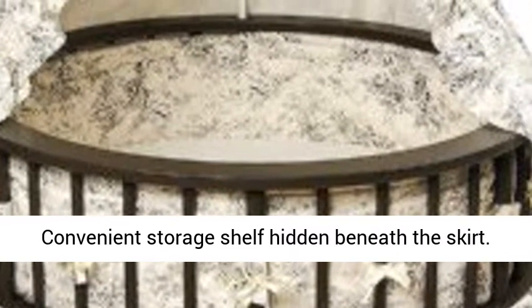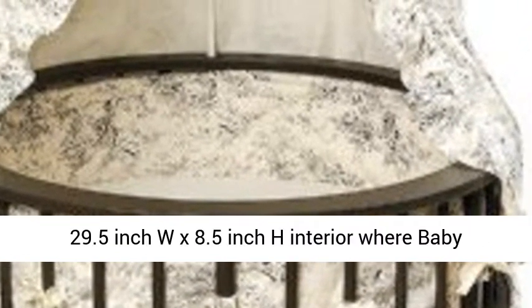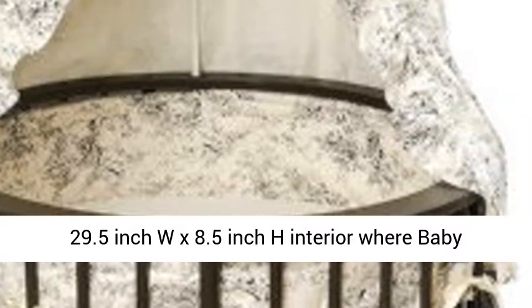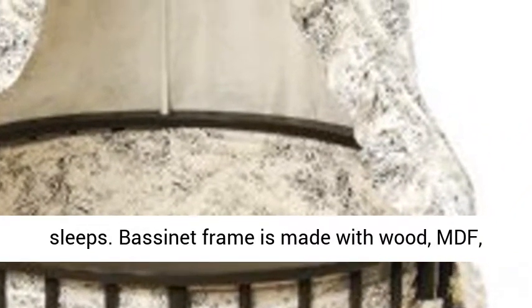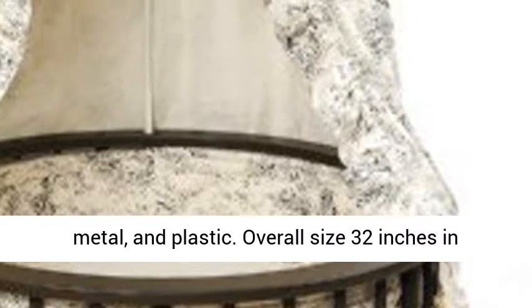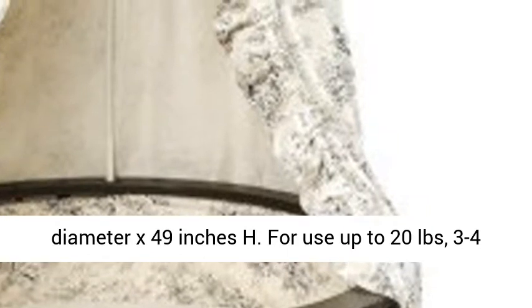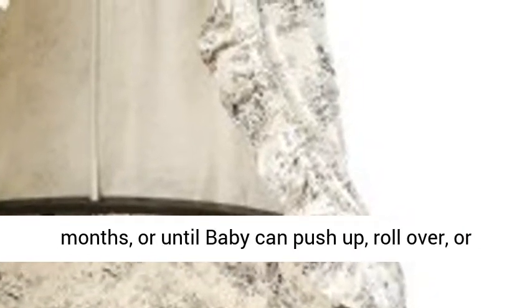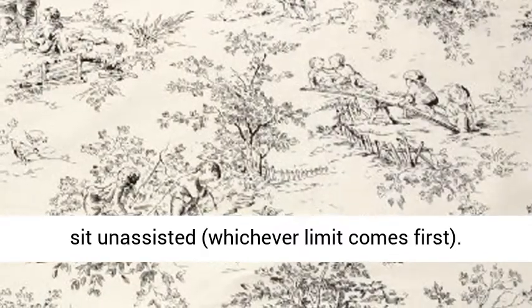Includes caster wheels and drape canopy that shades the 29.5 inch wide by 8.5 inch high interior where baby sleeps. Bassinet frame is made with wood, MDF, metal, and plastic. Overall size: 32 inches in diameter by 49 inches high. For use up to 20 pounds, 3 to 4 months, or until baby can push up, roll over, or sit unassisted — whichever limit comes first.